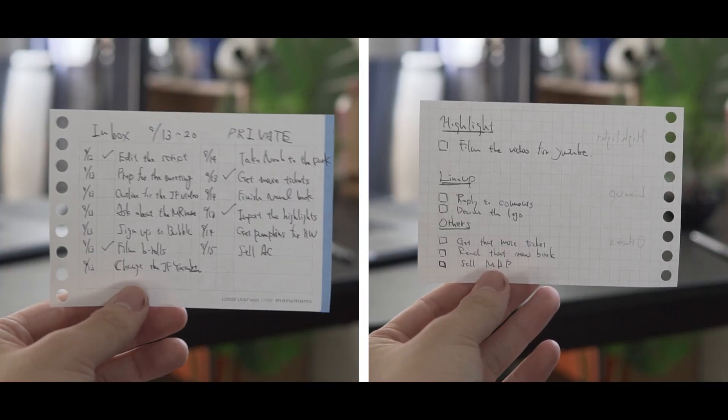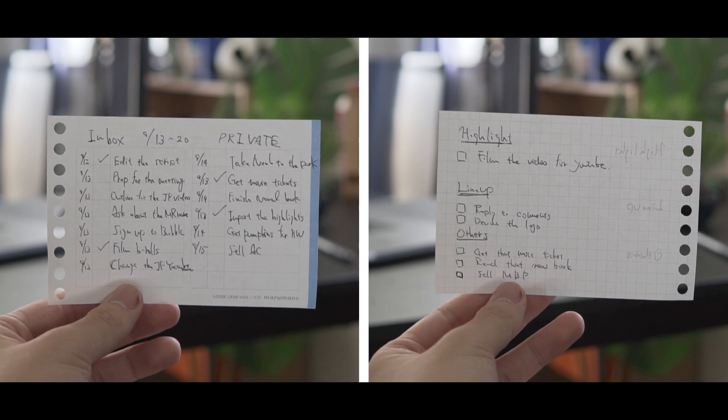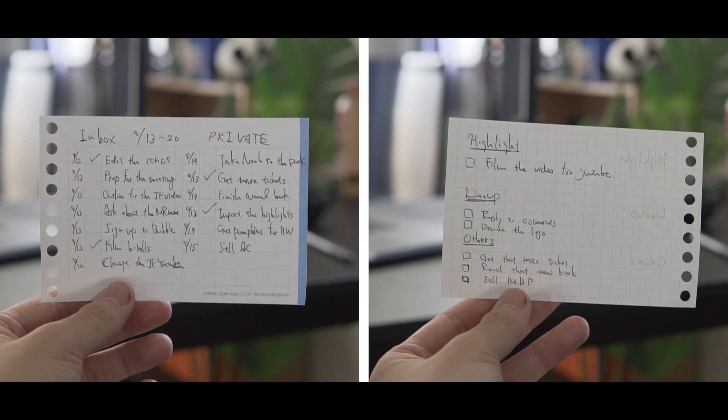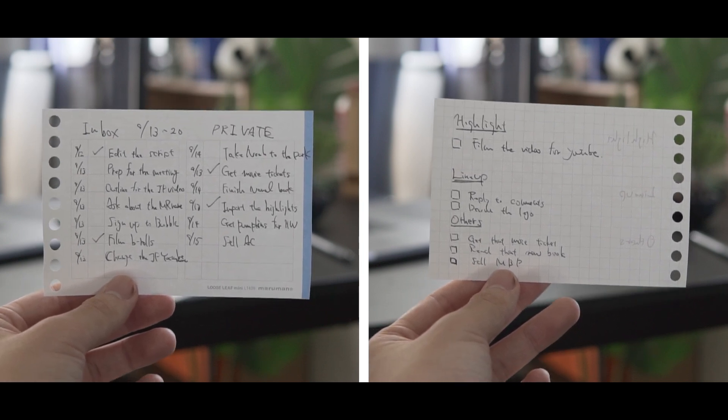Now you have the list of things you want to do today. Notice that it's much shorter than a typical to-do list, which can be bottomless. This is why I love this method — because it looks doable and you still get to finish the important things.